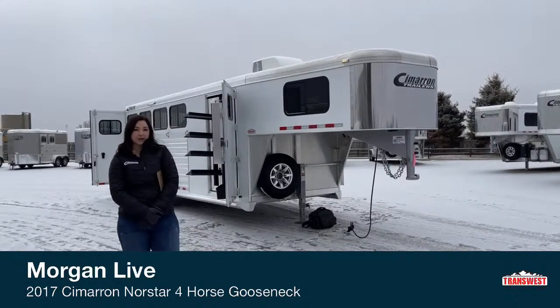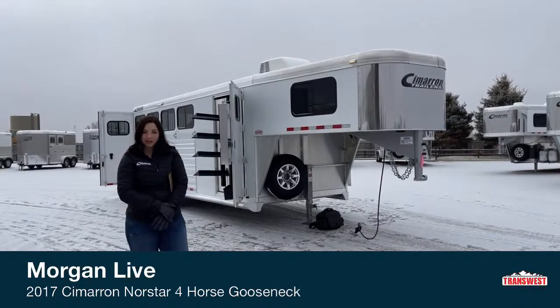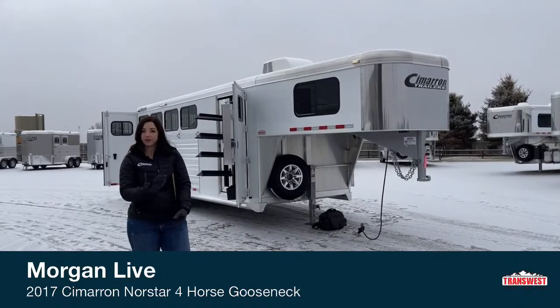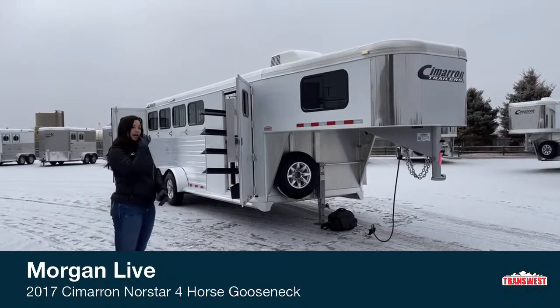This trailer has been upgraded. It's got an AC on top, so you're able to run that in the summer when it's hot. It's got the 30-amp on it as well, so you plug it in and that's how you run the AC. If you guys have questions while we go through, please don't hesitate to ask.